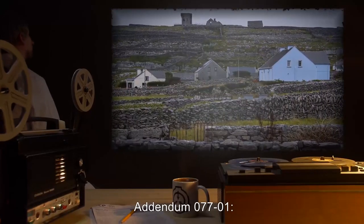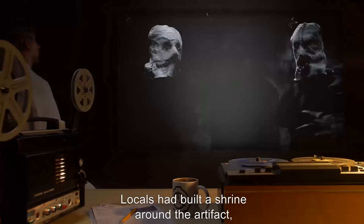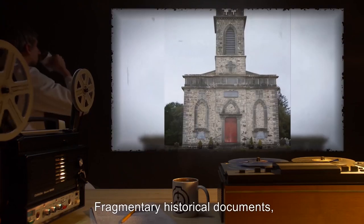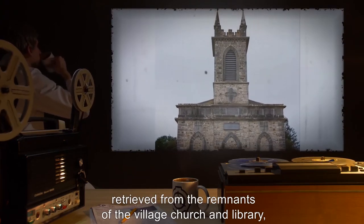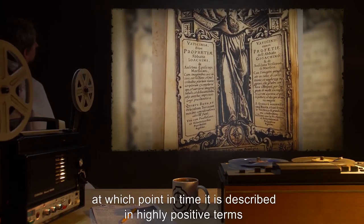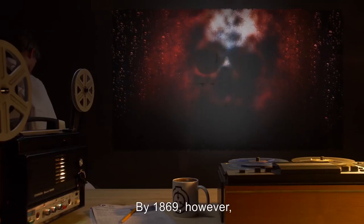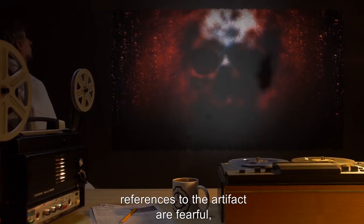Addendum 077-1: The artifact was recovered in the village of [REDACTED], Ireland. Locals had built a shrine around the artifact, where upwards of [REDACTED] participants would engage in a nightly ritual. Fragmentary historical documents retrieved from the remnants of the village church and library indicate that the artifact existed as early as 1848, at which point in time it is described in highly positive terms, including 'protector' and [REDACTED]. By 1869, however, references to the artifact are fearful, resentful, and couched in euphemism.